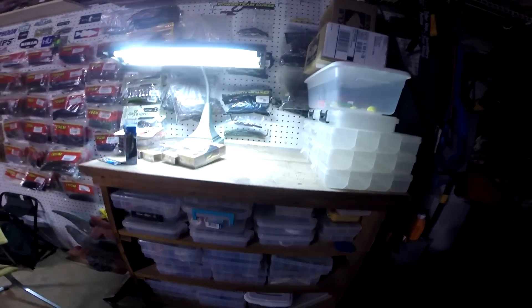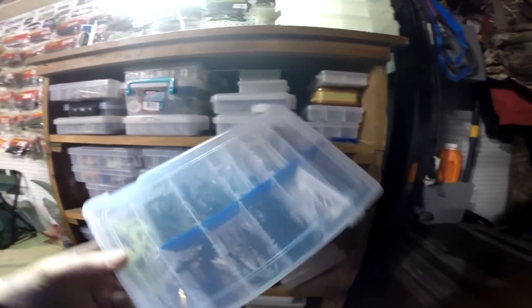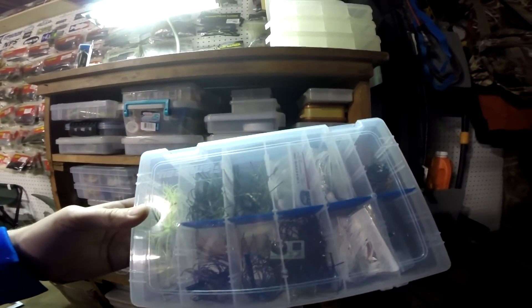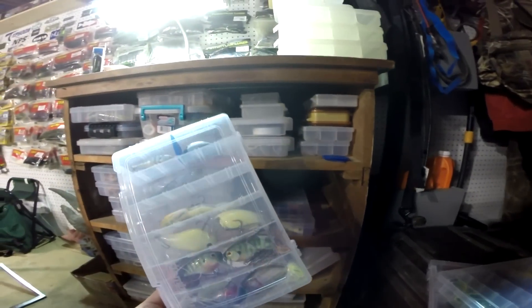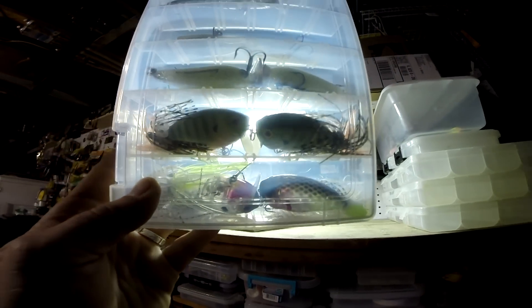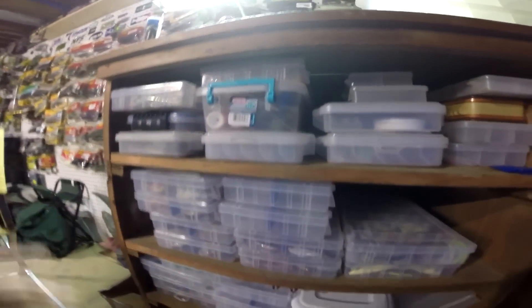Got some frogs — this is all Bite Me Baits. Bite Me Baits jigs and chatter jigs — if you haven't seen Bite Me Baits, go check them out. We've got some wake stuff, some Trey Harple TH KO Wakes — get you some. Got some topwaters — you get the gist.